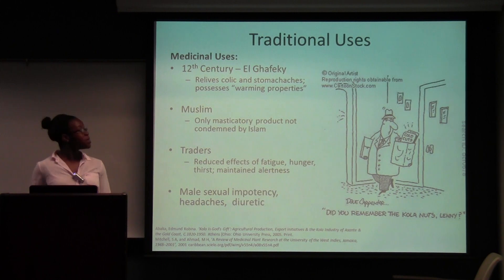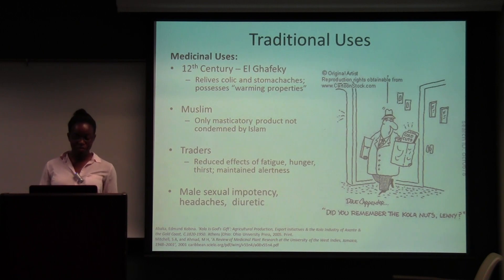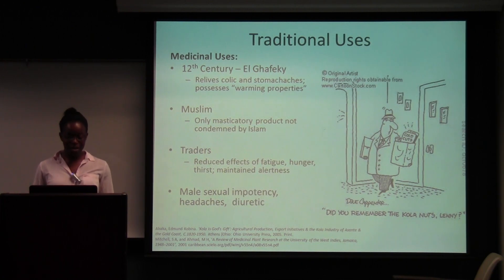Traditional uses: in the 12th century, it was found by an Arabian trader named Al-Gofsky, who found out that it relieved stomach aches and possesses warming properties. In the Muslim tradition, it's used as a masticatory product that's not condemned by Islam — normally no other stimulant is allowed, so this is the only one they're permitted to use. Traders traveling long distances, like for the slave trade, would eat it and it would help reduce fatigue, hunger, and thirst. It also made them more aware when traveling.